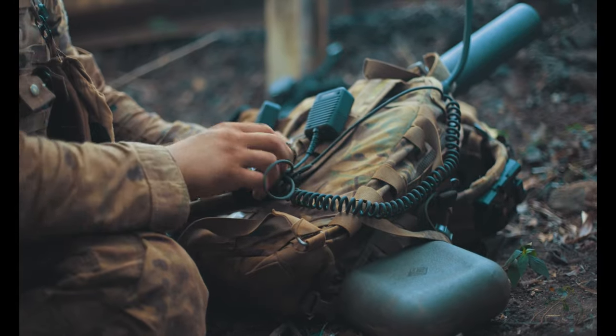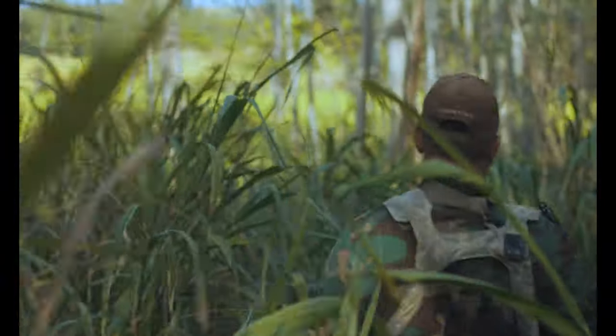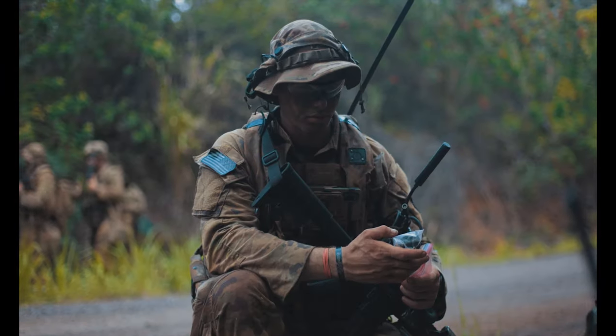So if you have a soldier that's a long distance away and does not have line of sight with another soldier, as long as there's a soldier in between them, that soldier's radio will retransmit that data and it'll get to the right person.